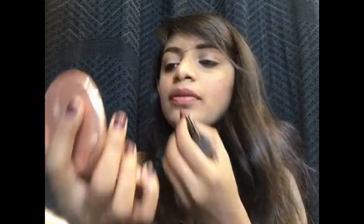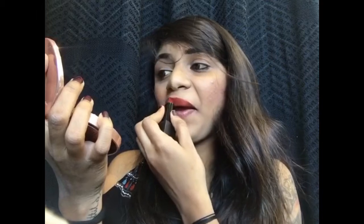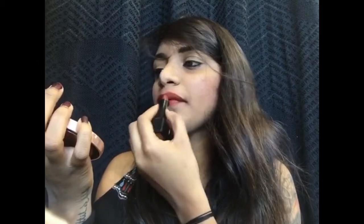The next shade is Hot Shot Espresso. I love this shade — it's more of an orangish-brown, something unique and different from what you'd regularly wear.